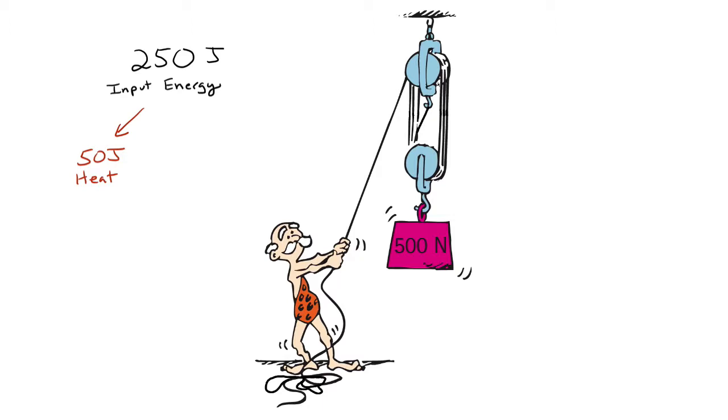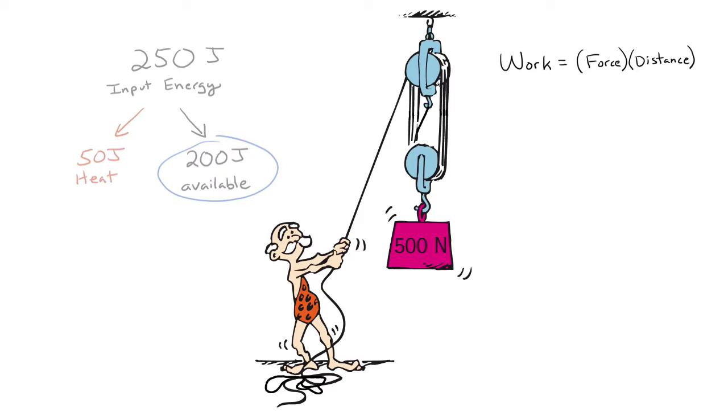This means that only 200 joules of energy is available to raise the block. So, in reality, how high is the block lifted? 200 joules equals 500 newtons times x meters. Solve for x, and you have 0.4 meters.